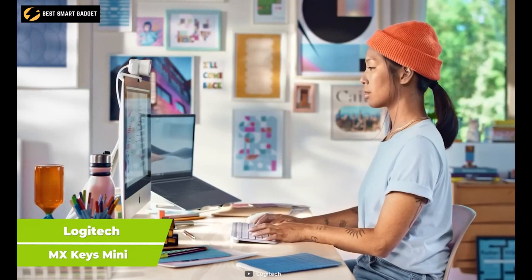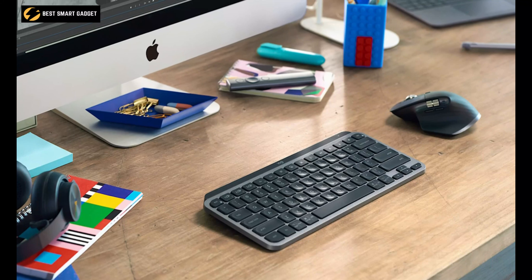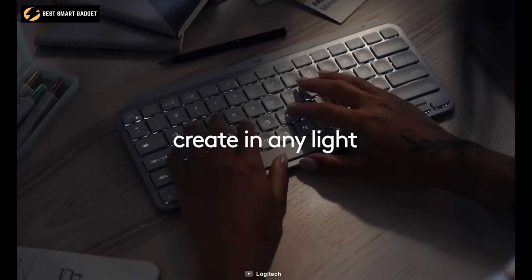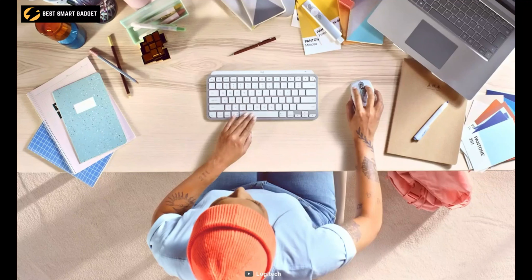Experience precision, comfort, and exceptional stability when typing with the MX Keys Mini from Logitech, which is ideal for those who need more workspace. The keyboard's compact design allows all your fingers to adjust easily and doesn't take up much of your office space, thus giving your office an attractive, neat look.